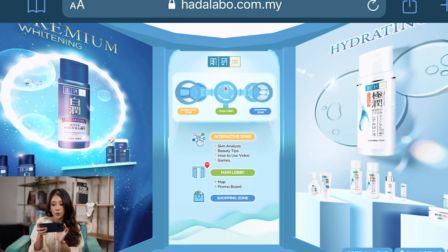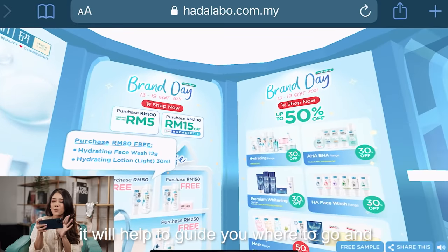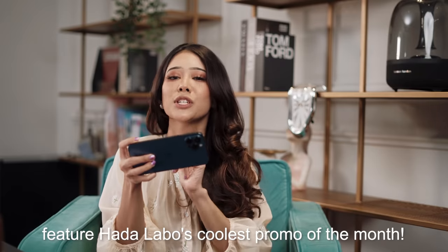So with three zones for you to go through, the main lobby will help guide you where to go and feature Hada Labo's coolest promo of the month.